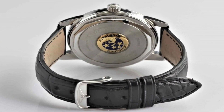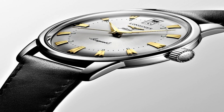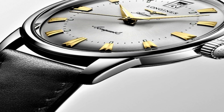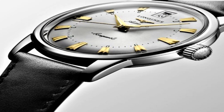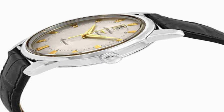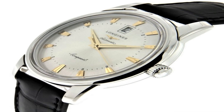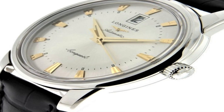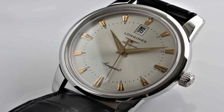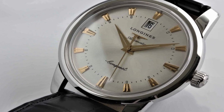Stainless steel case with a black alligator leather strap. Fixed stainless steel bezel. Silver dial with yellow gold-tone Dauphine style hands and index hour markers. Minute markers around an inner ring. Dial type: analog. Scratch-resistant sapphire crystal. Pull-push crown. Solid case back. Round case shape. Case size 40 millimeters. Case thickness 10.5 millimeters. Band width 20 millimeters.